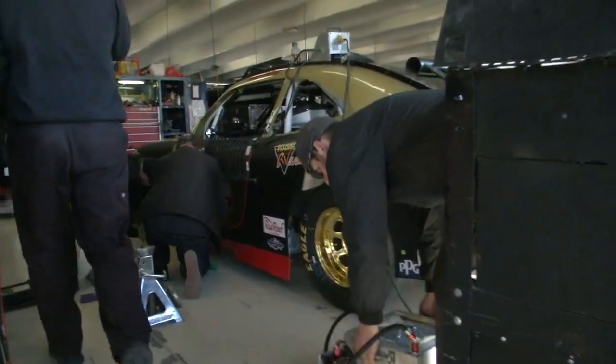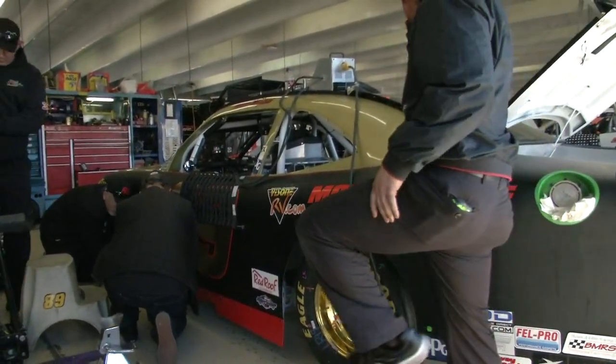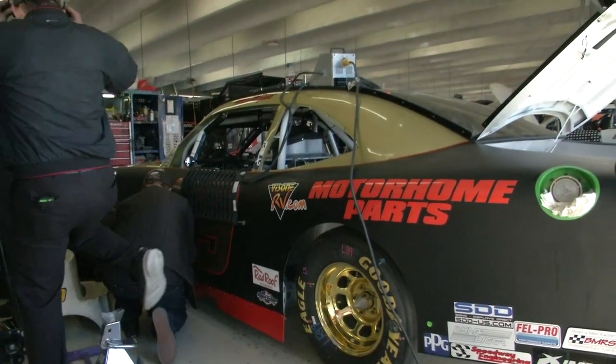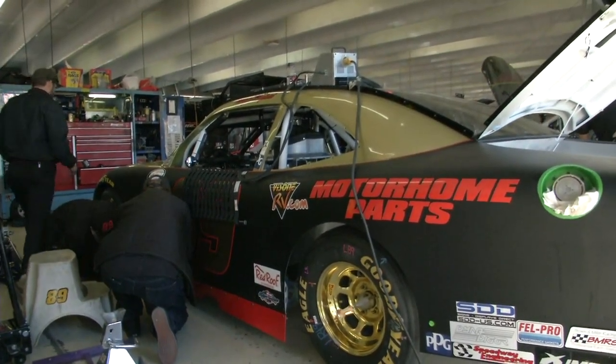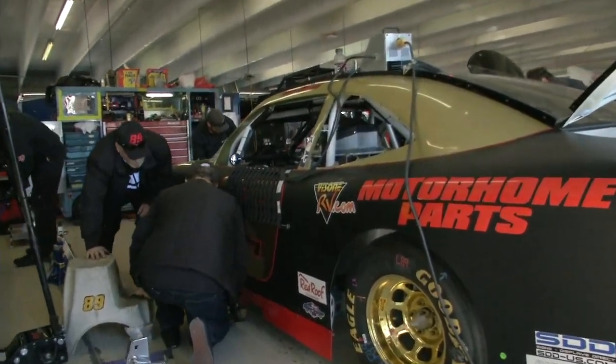You can hear the wind behind me. We're sweeping here — we're mopping, we're sweeping. Morgan Shepherd working on the side skirts of the number 89 entry with the gold wheels this year, celebrating 50 years, 50 years in racing.